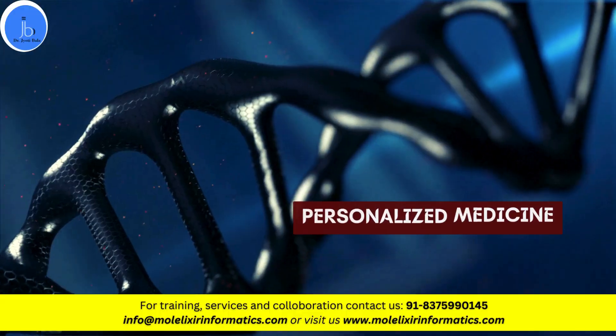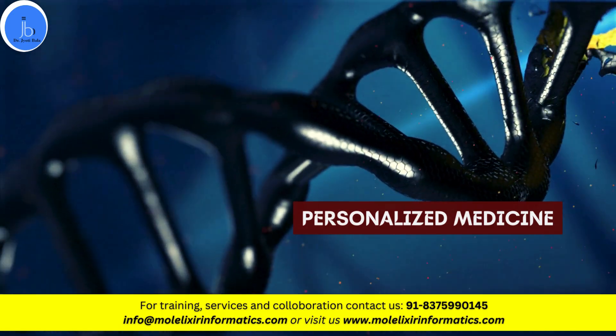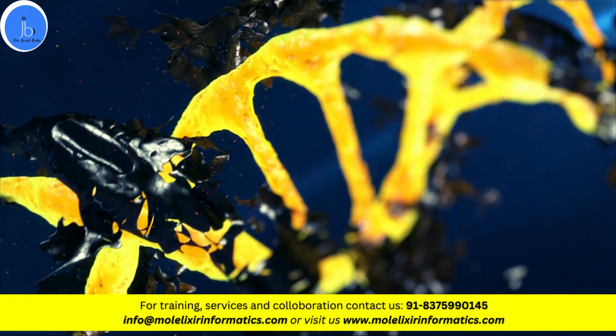The next trending area is personalized medicine. Tailoring medical treatment based on individual genetic information is a crucial sector. It can also be utilized for cancer therapies and pharmacogenomics.